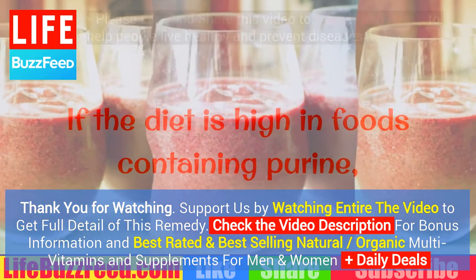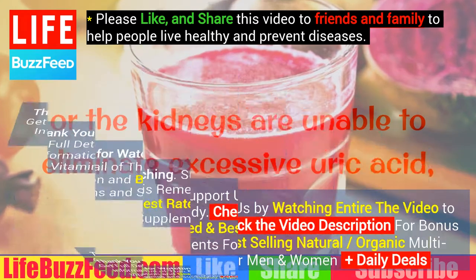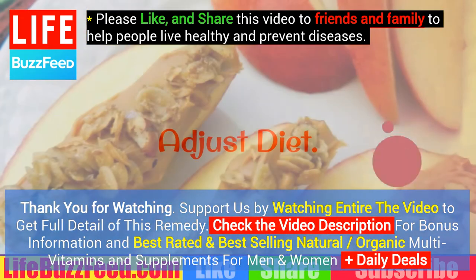If the diet is high in foods containing purine, or the kidneys are unable to eliminate excessive uric acid, high uric acid levels, known as hyperuricemia or gout, occur.